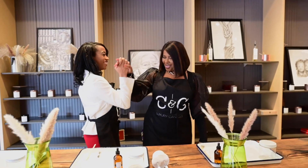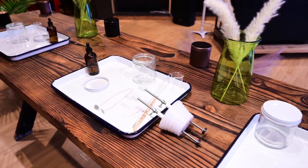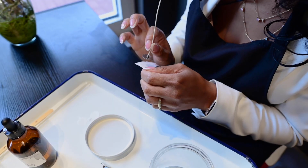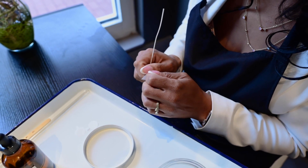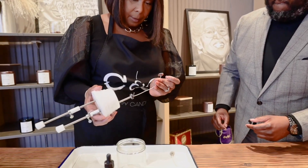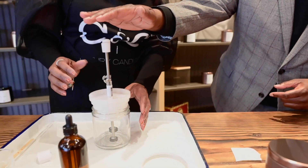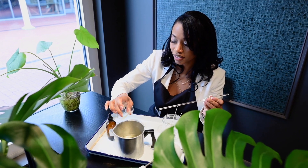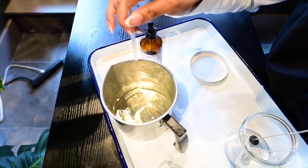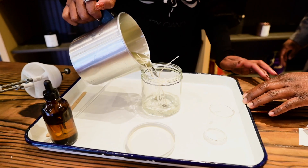So the first and most important part of candle making is making sure that you look at your warning label and place it on the bottom of your vessel. The second step is to take your wick stickers and apply them to the bottom of your wicks. You're going to take your wicks and place them into the wick setter, which makes sure your wicks are the proper length apart in your candle. Then you're going to take your fragrance and pour it into the hot wax. Once your fragrance is poured in, you're going to stir for two minutes, and once you're done stirring, you're going to pour that hot wax into your vessel.